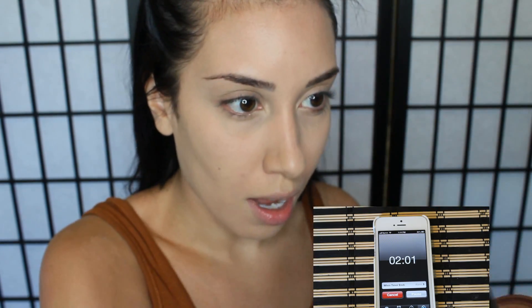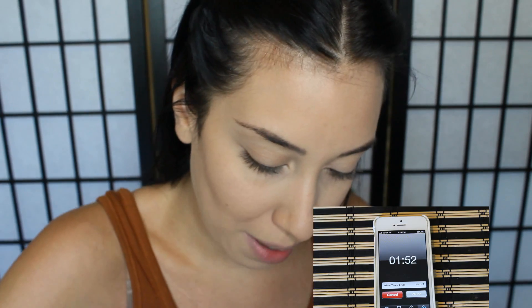Camera turned off — okay, bronzer. Bronze, contour. Oh my god, a minute and 45 seconds left! Okay, blush. I'm also going to use this as eyeshadow — this is Warm Soul by MAC.